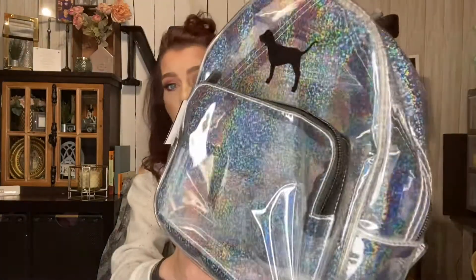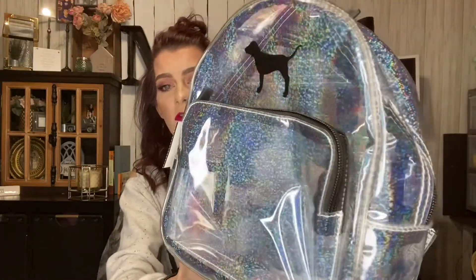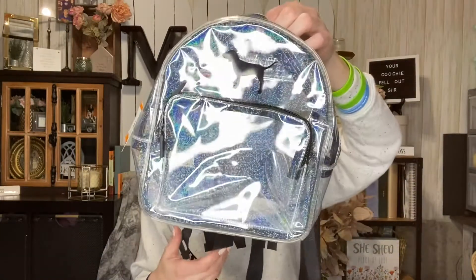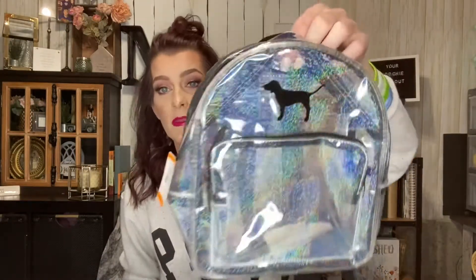You know how I am about the Victoria's Secret Pink stuff — I absolutely love it and I love finding it at the thrift. I got this cute little holographic glitter backpack — look at those straps, they are so freaking cute. It was $4.99 but half off. It is in excellent condition; I almost want to say it's probably never been used.